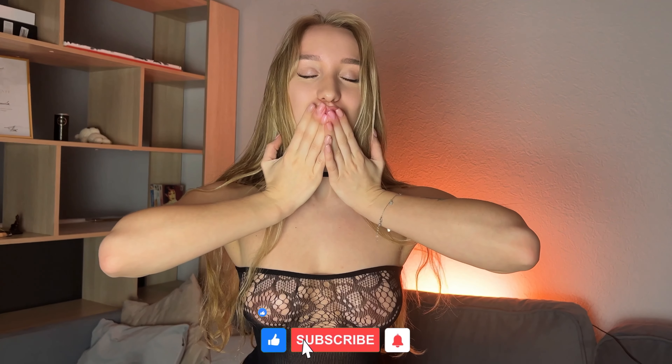Thank you for watching my videos. Don't forget to subscribe, like, and leave a comment. Your support helps me make more content for you. See you soon!